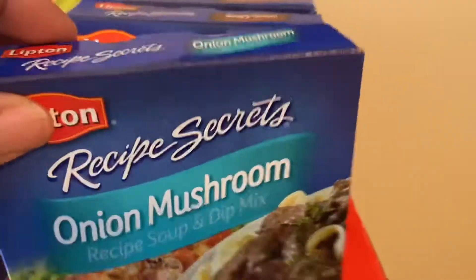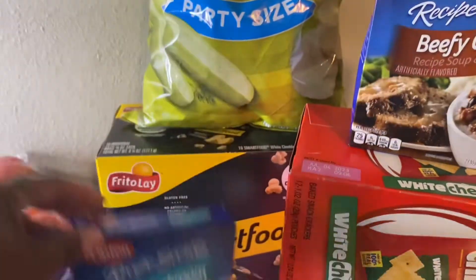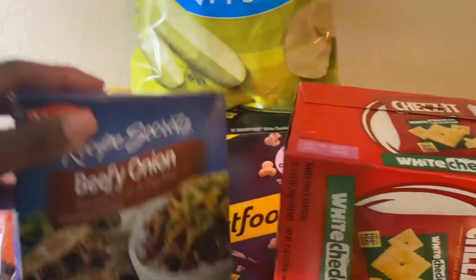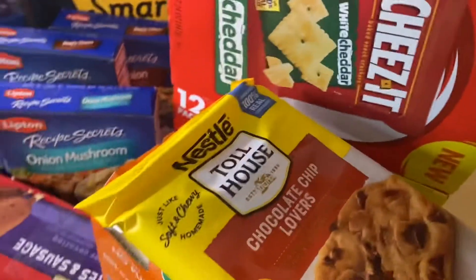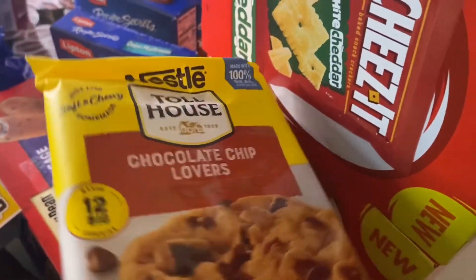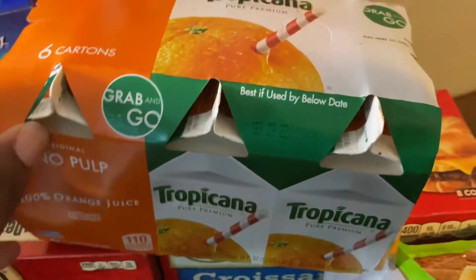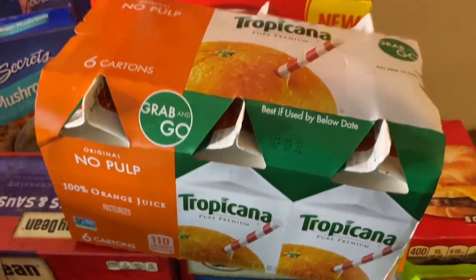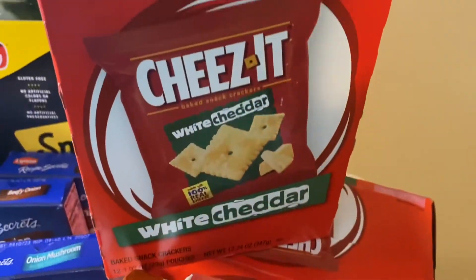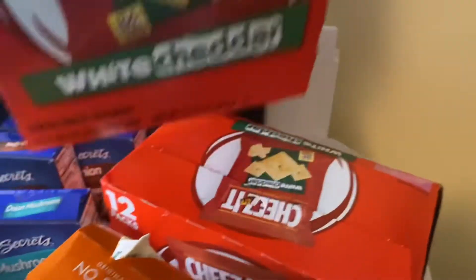I have some onion mushroom Lipton soup and the beefy Lipton soup — two of each. I have some Toll House chocolate chip cookies, some Tropicana juice in a six-pack on the go for my grandbabies, and some Cheez-It white cheddar — two boxes of those.